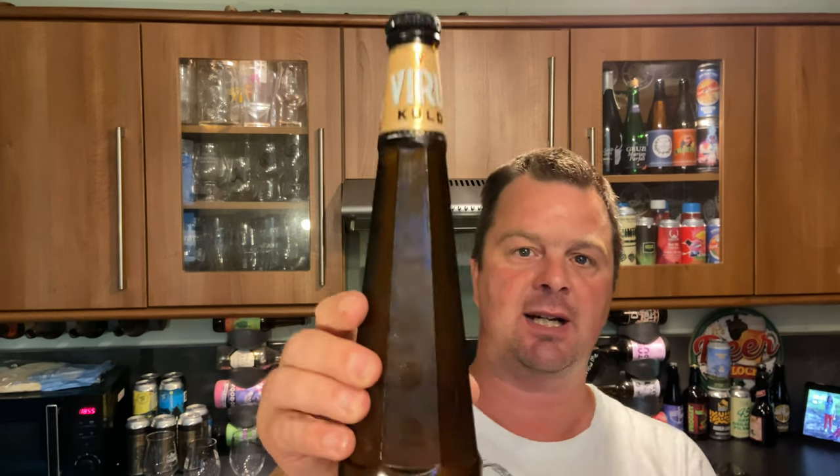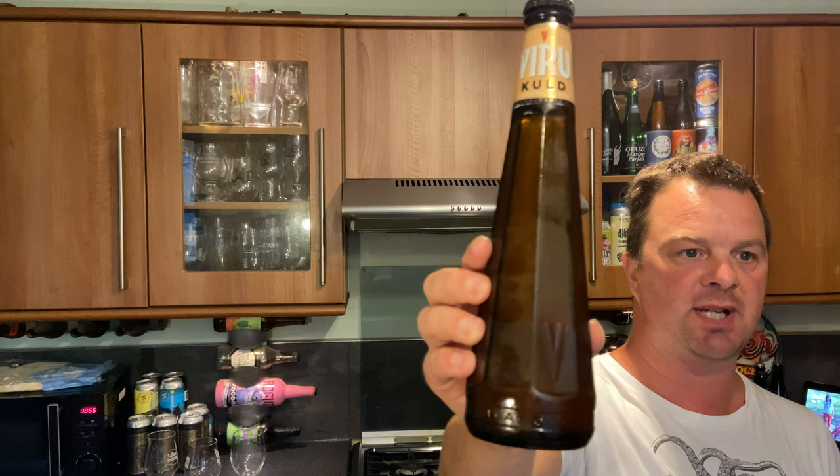It's beer o'clock on Real Craft Beer. Today we've got a beer from Viru and it's the Cool - a classic Baltic lager coming in at 4.8 ABV. All the information is around the neck of the bottle.